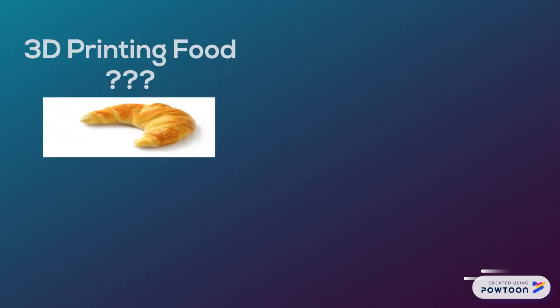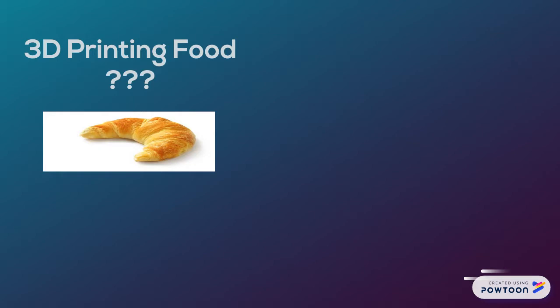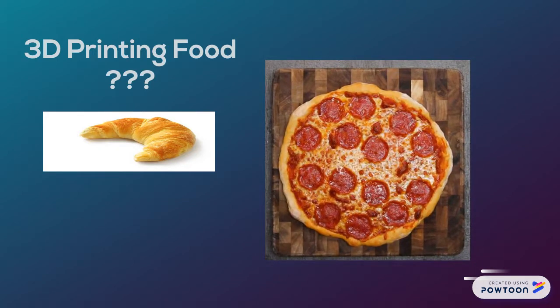3D printing food. So you might be asking, what is the process of 3D printing food? Well, let's use this example, like this pizza. To make this pizza using a 3D printer, you would need food cartridges and a 3D printer blueprint for that pizza. Then you would upload it to the printer, and then the printer would take it from there.